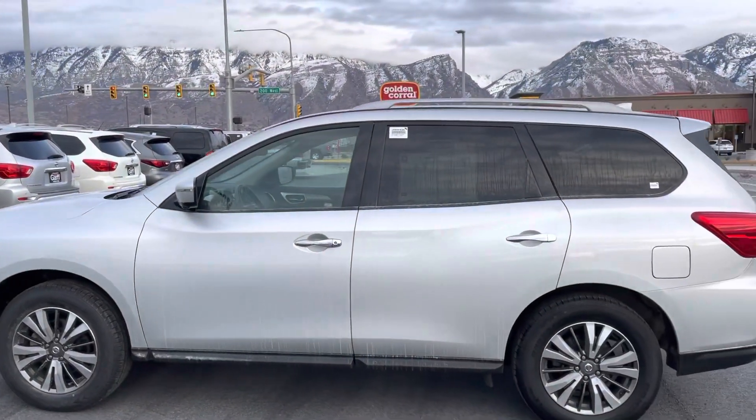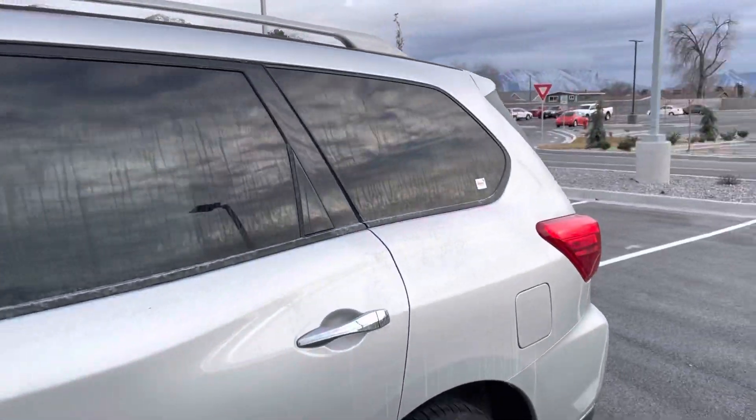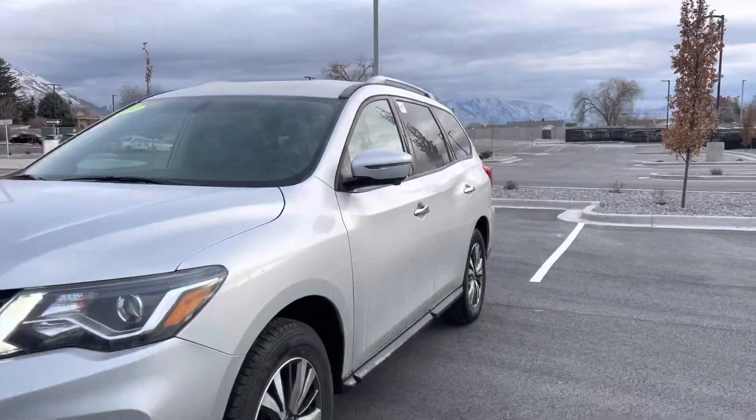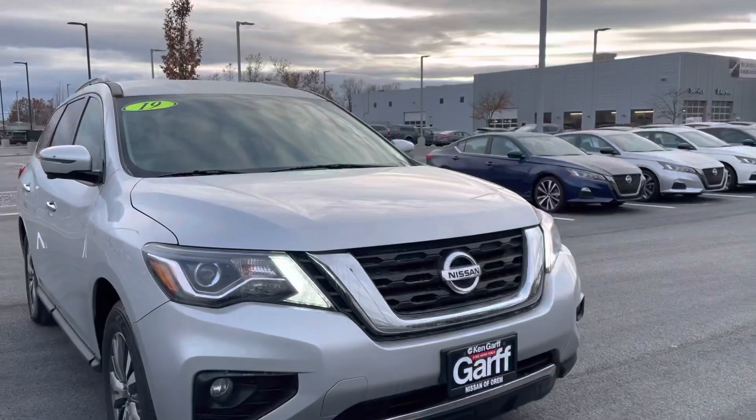Here's a quick look around the 2019 Pathfinder. This is the SL, so I'll go over around the outside for you and go over some of the features on the inside. Really, really awesome looking car — it's in really, really good shape.